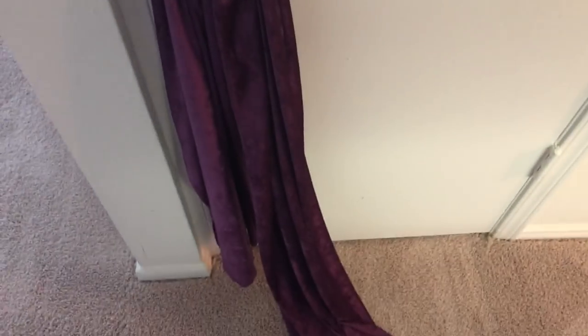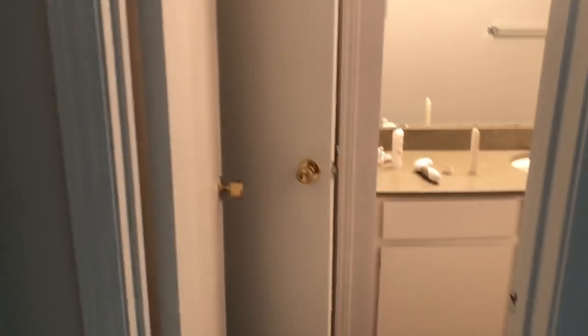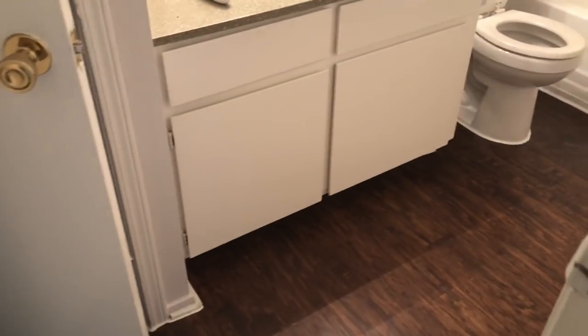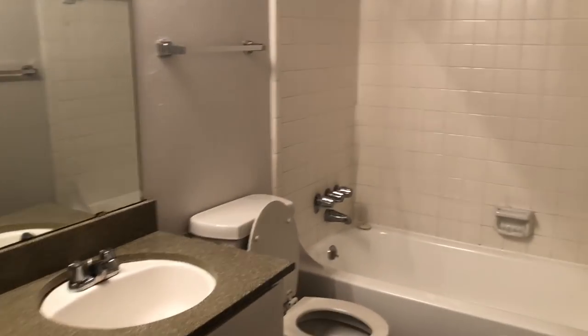Right here there's a closet where I have my suitcases and stuff right now. This is not decoration — that's my head wrap. Here's the bathroom walk-in, and then there's a linen room right here. It's a pretty decent size. There's a tub, which I'm super excited about — I have a tub so I can take baths!